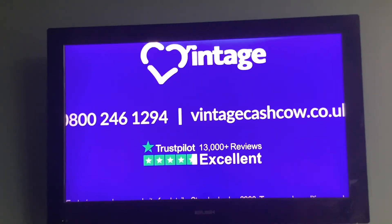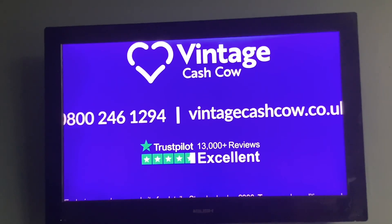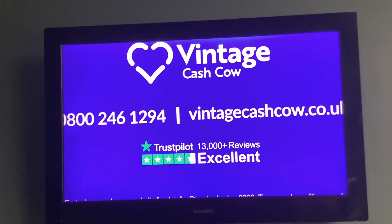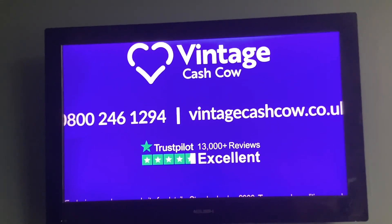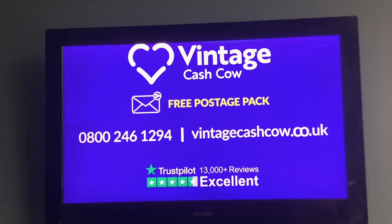Vintage Cash Cow is free to use. It's completely secure and so easy. There's never been a better time to have a good sort out. Cash in those unloved valuables all in one go with Vintage Cash Cow. So what are you waiting for? Visit vintagecashcow.co.uk for your free postage pack.